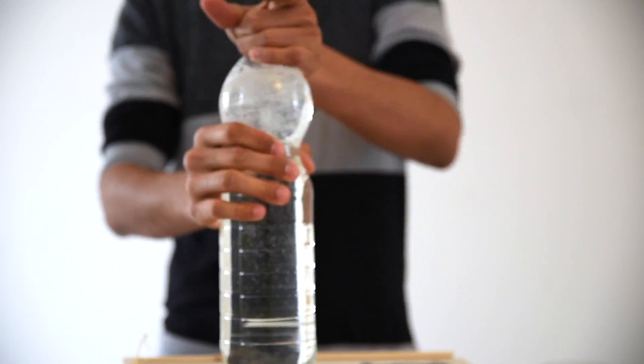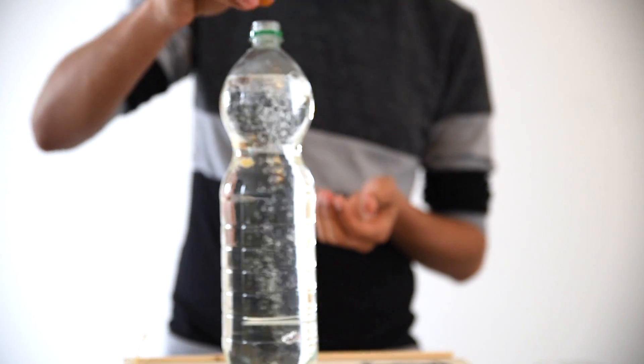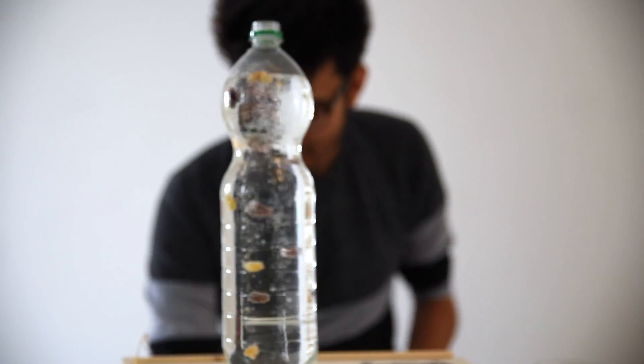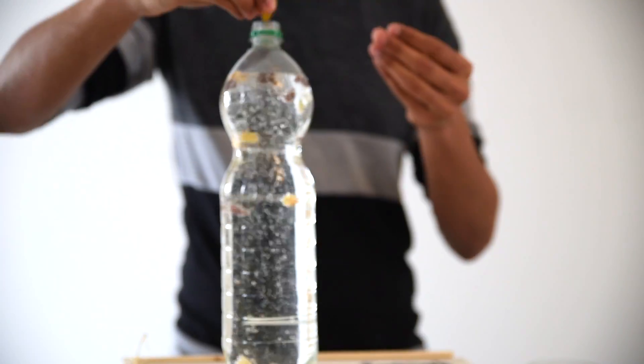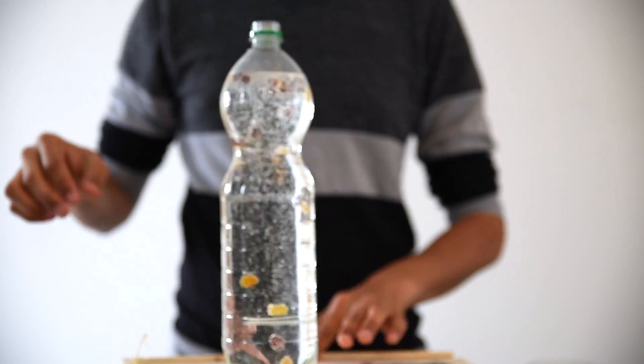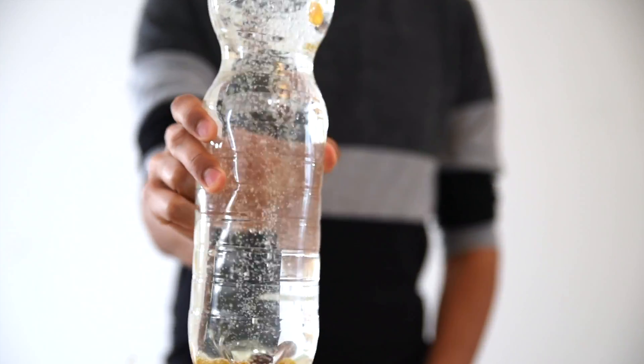Hey everyone — grab some soda and some raisins, because today we're going to put physics to art. Take a transparent bottle of any soft drink or soda and pop in a few raisins. After all the foam flows out, you'll see a bizarre dance of raisins following a cycle of going up and coming down, journeying their way along the bottle. What you just made is a fancy lava lamp for the dinner table.